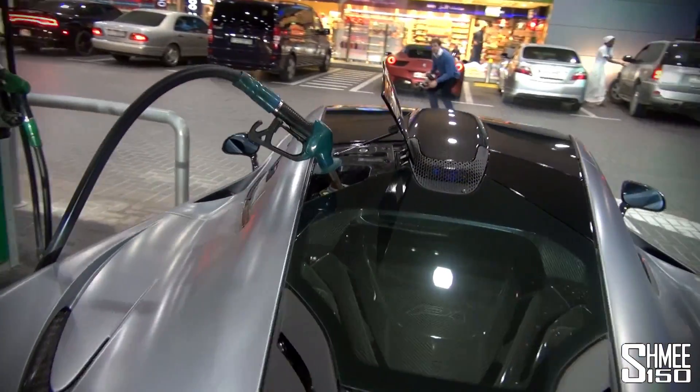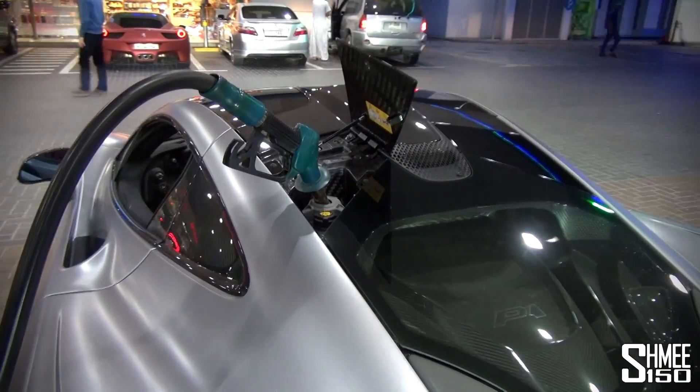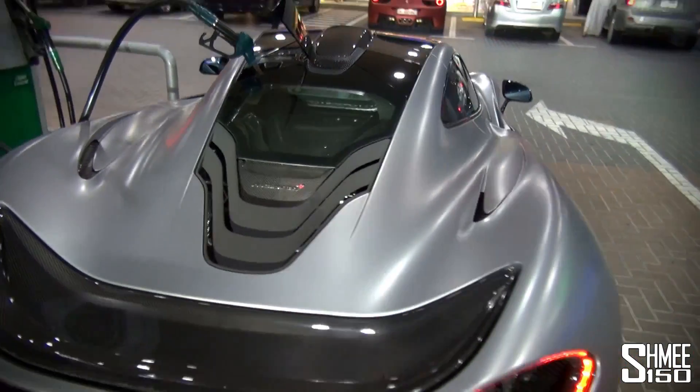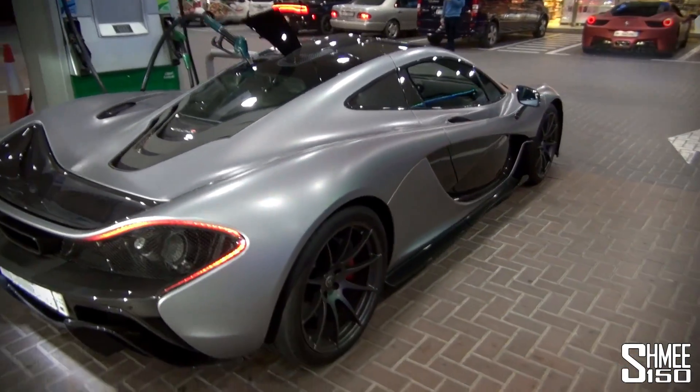To fill up the car, you lift this flap on the left-hand side of the roof, and the petrol pump goes in as normal, although it's amusing because nobody ever knows where it is. You can see there's a 458 over there.